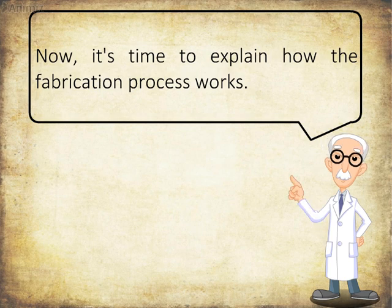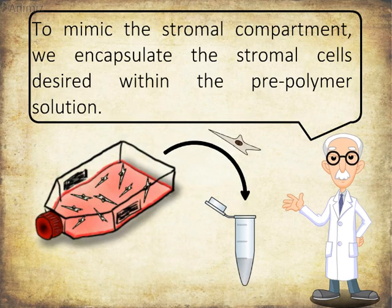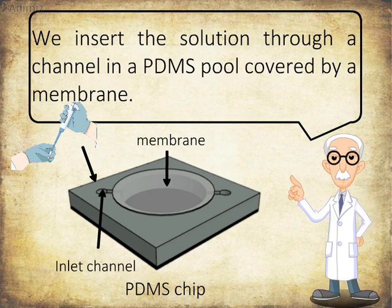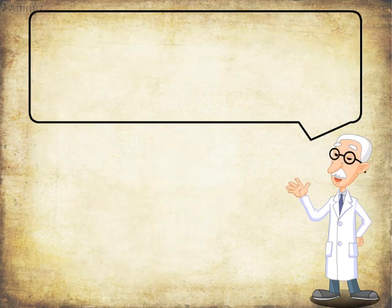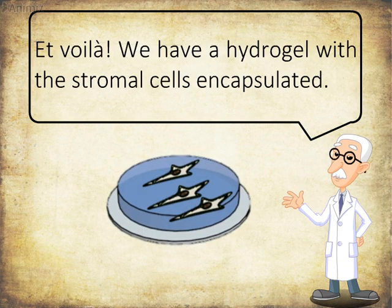Now it's time to explain how the fabrication process works. To mimic the stromal compartment, we encapsulate the desired stromal cells within the pre-polymer solution. We insert the solution through a channel in a PDMS pool covered by a membrane. Then we irradiate the pre-polymer solution at 365 nanometers. Et voilà — we have a hydrogel with the stromal cells encapsulated.